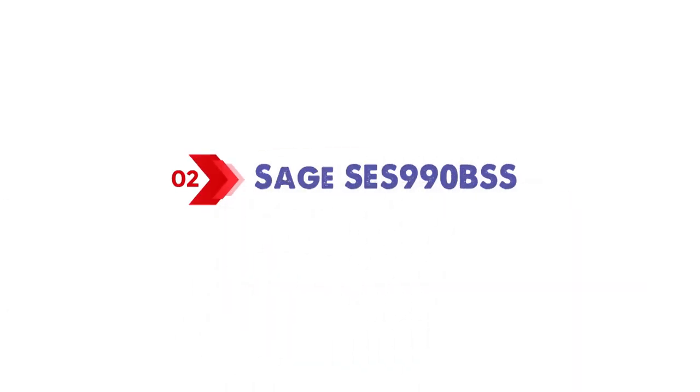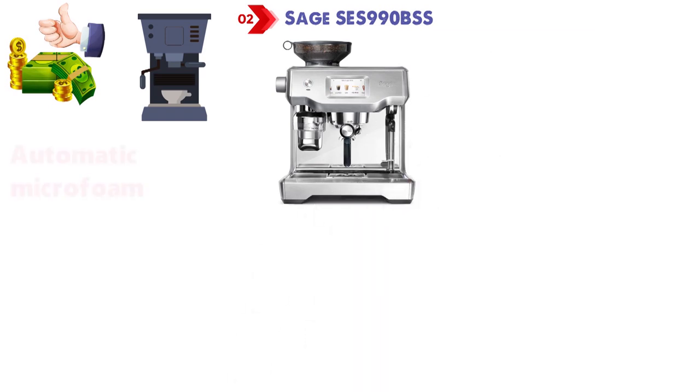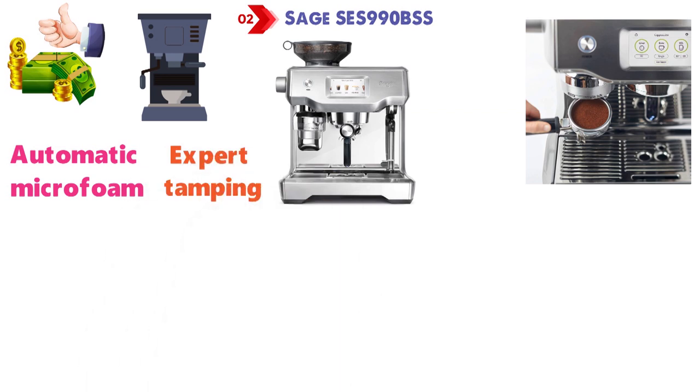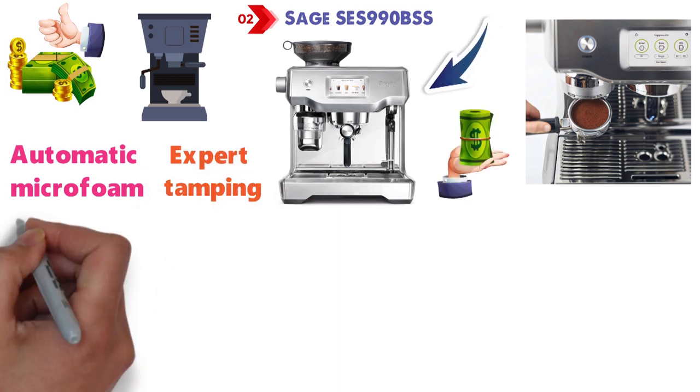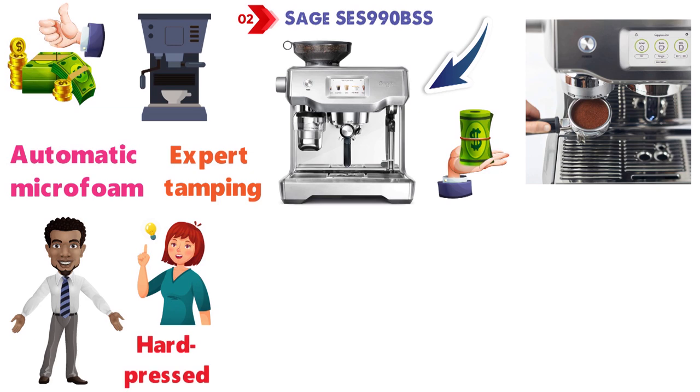At number 2, we have the Sage SES 990BSS. If you're ready to spend big on an all-star coffee machine, you may want to consider the Sage Oracle Touch. From automatic microfoam and coffee grinding to perfect coffee doses and expert tamping, this machine does almost everything — and for its price, it needs to. But if you've always fancied yourself as a would-be barista, or just liked the idea of raising your latte art game, you'll be hard-pressed to find a flaw.